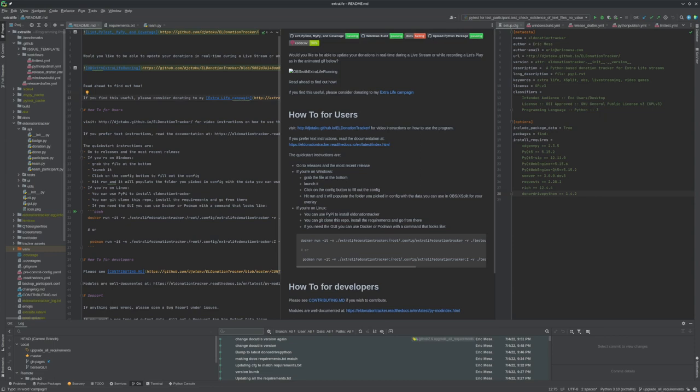Hey guys, so I got into the preview for Fleet, which is JetBrain's answer to Microsoft's VS Code. I'm part of the first run of folks who are going to take a look at it and report any bugs before they put it out to general release. I thought it might be interesting to compare and contrast with some different programs.